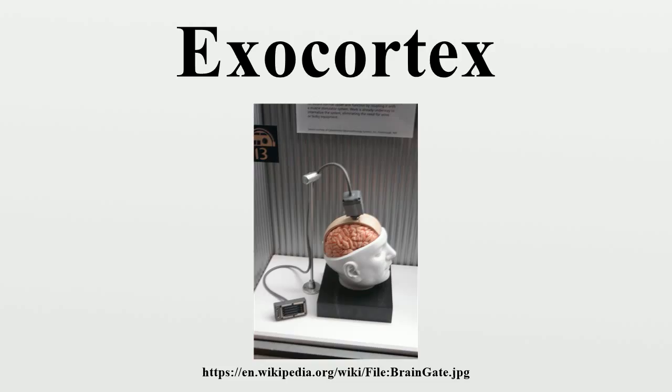Man-computer symbiosis is a subclass of man-machine systems. There are many man-machine systems, but at present there are no man-computer symbioses. The purposes of this paper are to present the concepts and, hopefully, to foster the development of man-computer symbiosis by analyzing some problems of interaction between men and computing machines, calling attention to applicable principles of man-machine engineering, and pointing out a few questions to which research answers are needed. The hope is that, in not too many years, human brains and computing machines will be coupled together very tightly, and that the resulting partnership will think as no human brain has ever thought and processed data in a way not approached by the information-handling machines we know today.